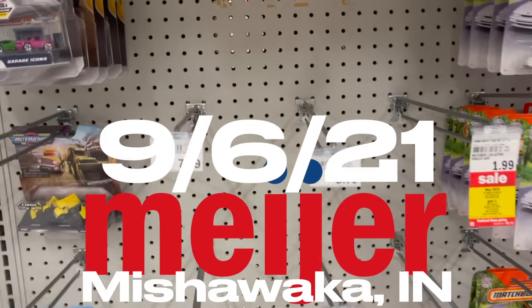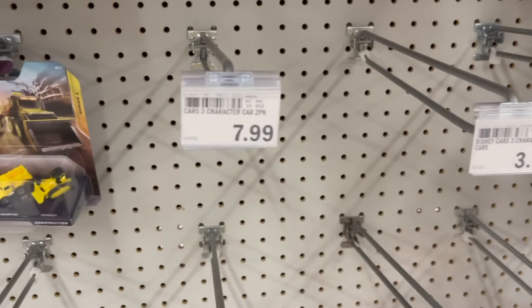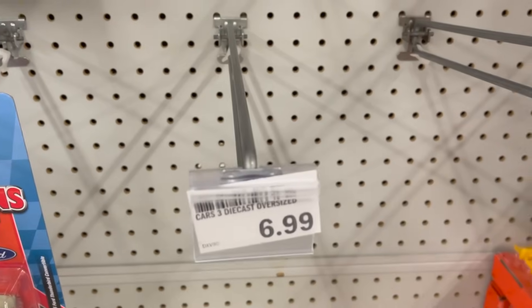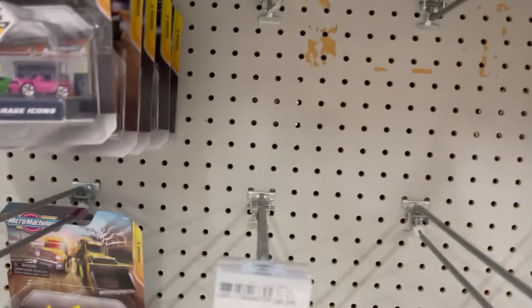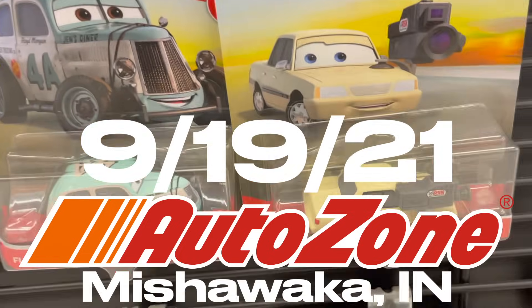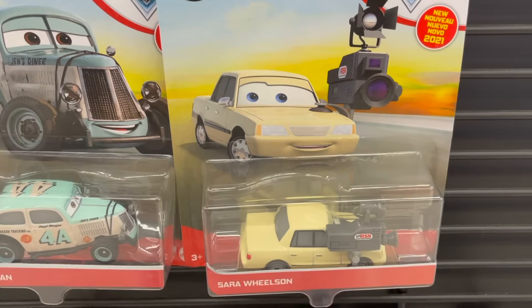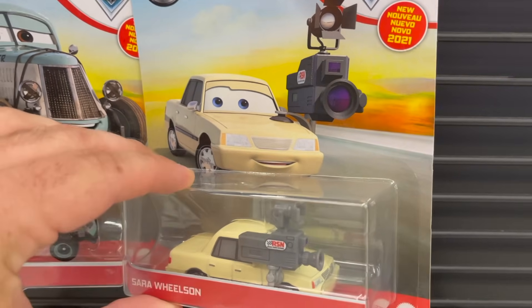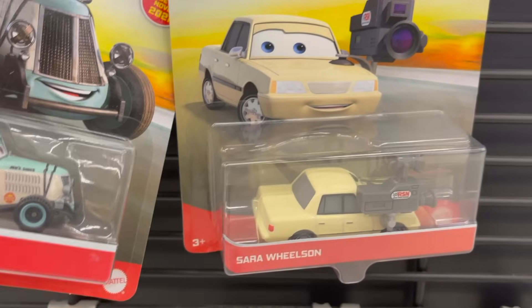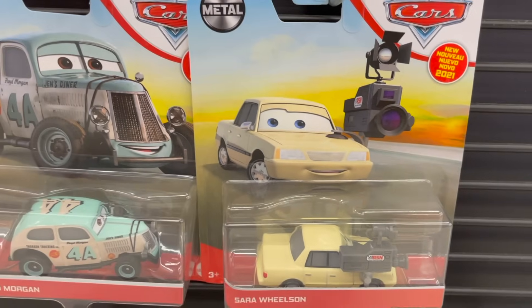We're here at Meijer today and they have a great selection of two-packs, singles, deluxe, and Mini Racer three-packs. And at AutoZone I am so, so happy I came here — look at what we found: Sarah Wilson and Floyd Morgan. Definitely picking these bad boys up.